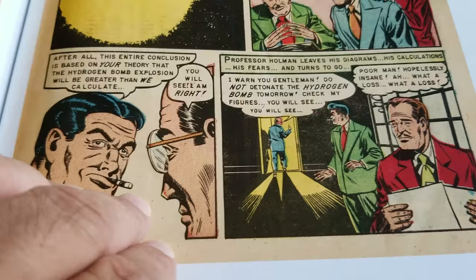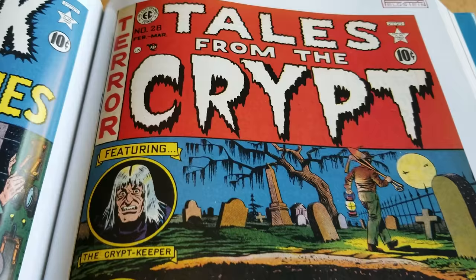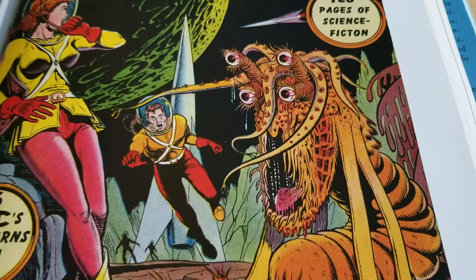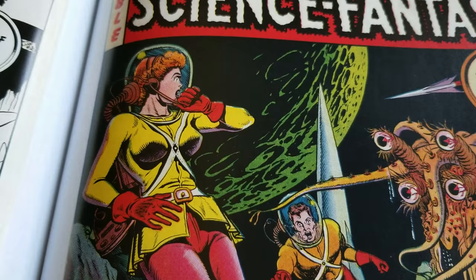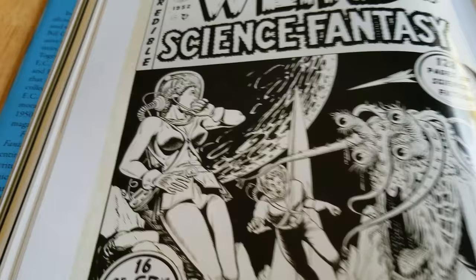There we go. Shocking Suspense Stories. Electrocution cover. Buried Alive cover. Tales from the Crypt, number 28. That's scary. Weird Signs — great cover. Here's the original.